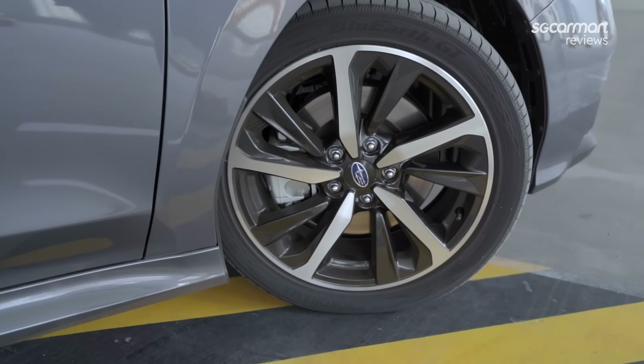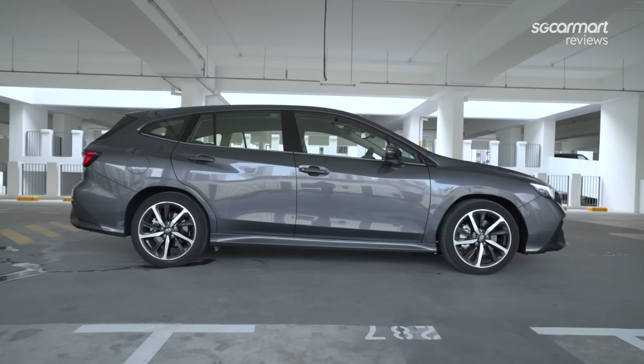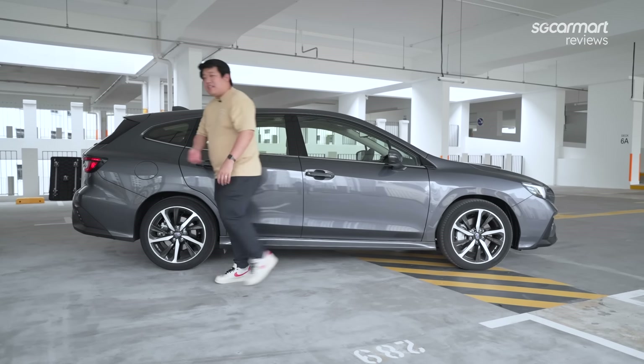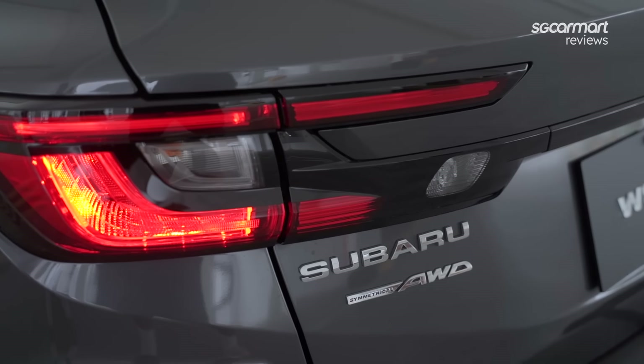Over on the side, you get 18-inch wheels. Being a wagon, you get that silhouette of course, and with the flowing body lines towards the rear, it's almost making me think I'm looking at a Mazda 6.